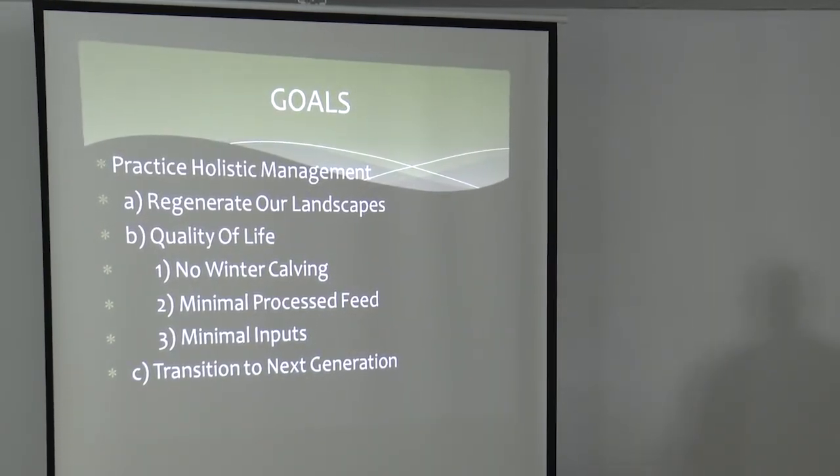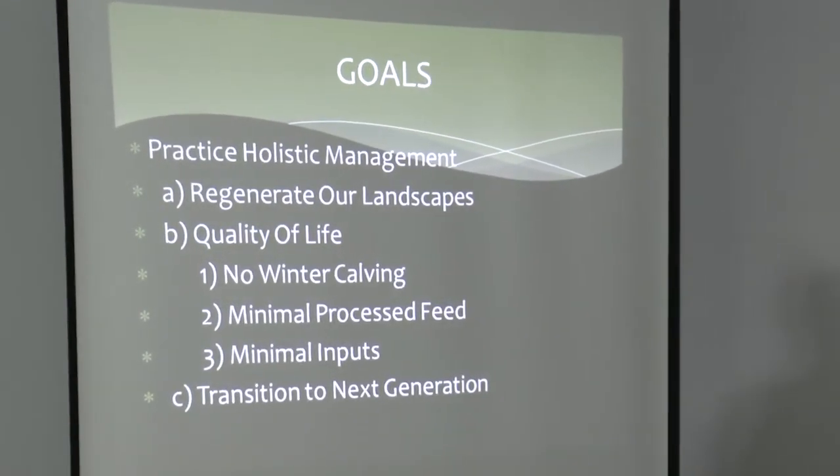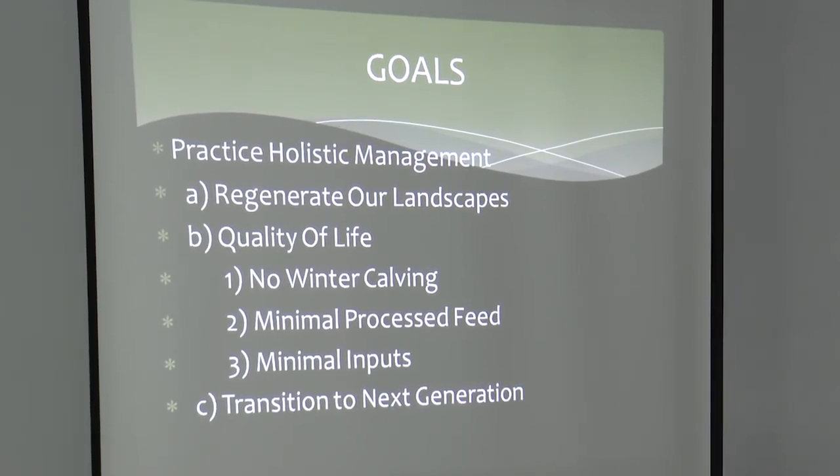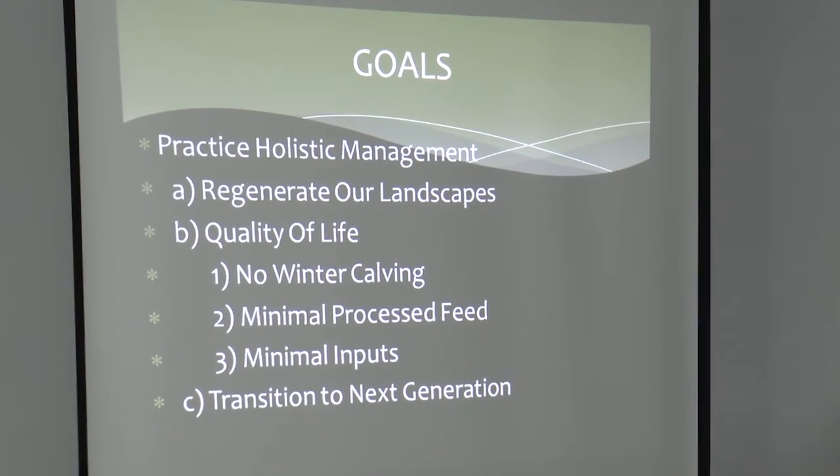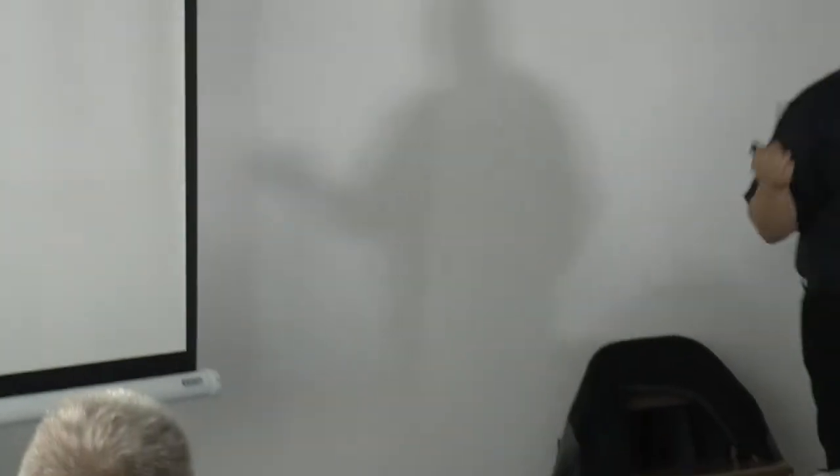Our goals include practicing holistic management — we were exposed to holistic management in the late 90s and it really helps our decision-making. We wanted to regenerate our land base. Our soils are degraded, and I have yet to be on an operation anywhere in the United States or Canada that's not degraded. Quality of life is important — I was in the purebred business for 26 years, calving in February and March, and I don't want to do that anymore. We wanted minimal processed feed, minimal inputs on both cropland and rangeland, and to transition the operation to our son, who is 27 and has been part of the operation for four years.